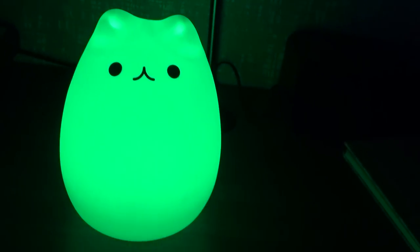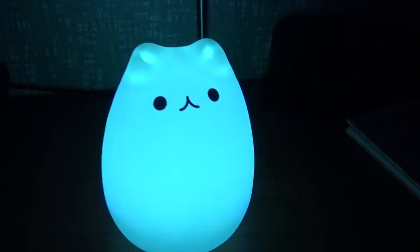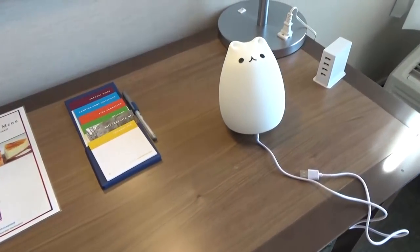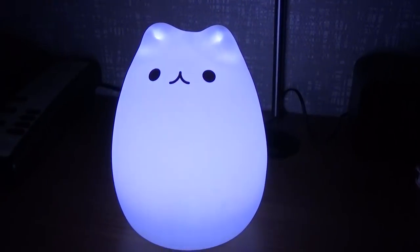Tip number ten is to bring a nightlight. My kids are little and often need to get up in the middle of the night to go to the bathroom, so a nightlight helps them find their way. It also helps kids who feel scared or unsure in an unfamiliar hotel room feel more secure. I love this cute squishy one from home that was sent to me to review — it changes colors, charges via USB, and my kids love it. I'll link it on Amazon below. If you don't have space for a bigger nightlight, a small simple one from Walmart for a couple of dollars works great too.